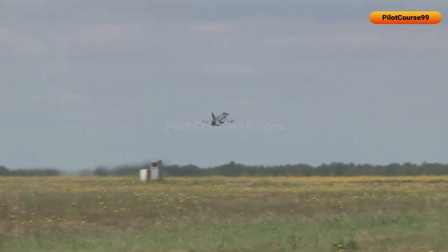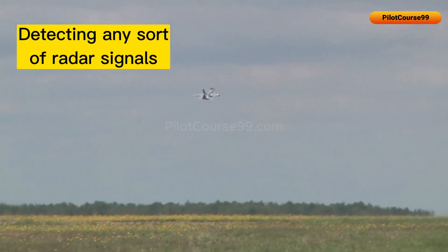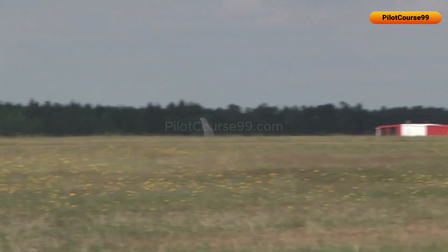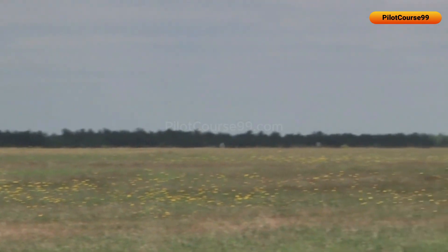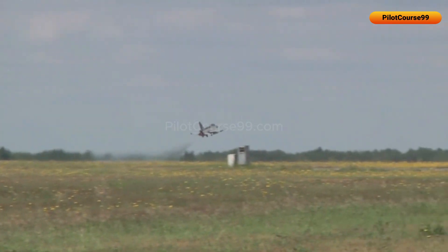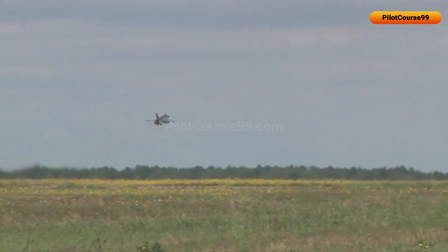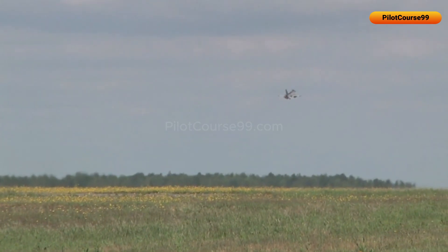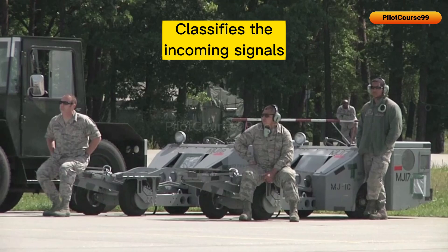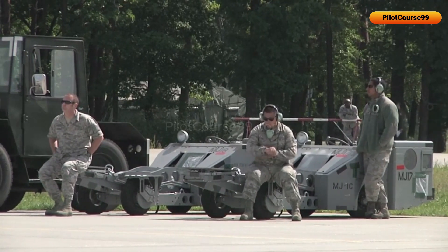RWR operates by first detecting any sort of radar signals. The strength of the signal is directly proportional to the distance from the radar. Then software is used to analyze the type of radar that is emitting the signal, and it classifies the incoming signals by comparing them to a database of signals in order to warn the pilot.